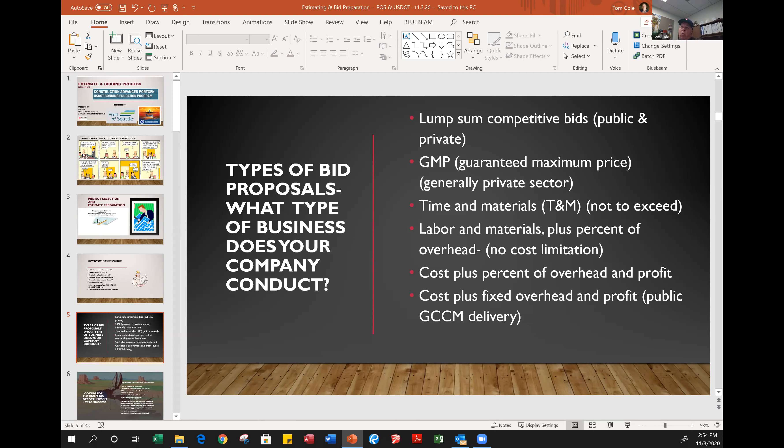We'll talk a little bit about what general conditions are from a general contractor's perspective, but those two cost components are fixed. Then there's cost plus fixed overhead and fee. In the private sector, Boeing is a good example of this, as are some institutional hospitals up in Capitol Hill and down in Oregon — they operate on this type of delivery as well.